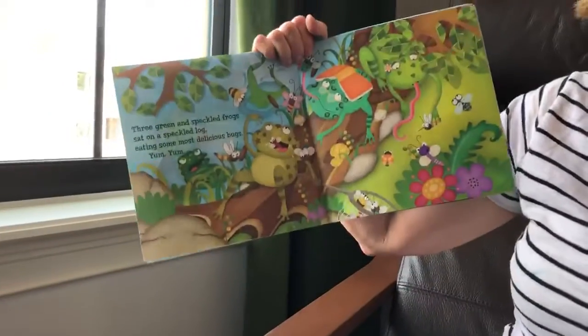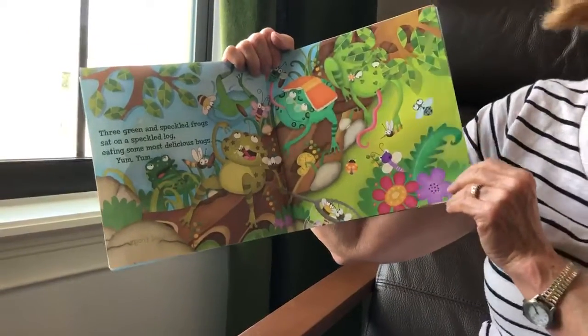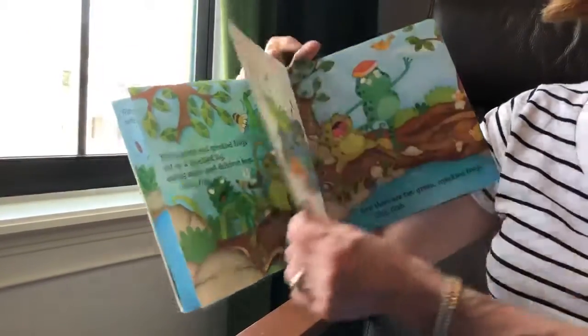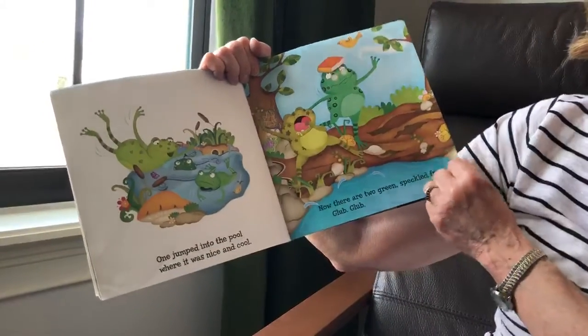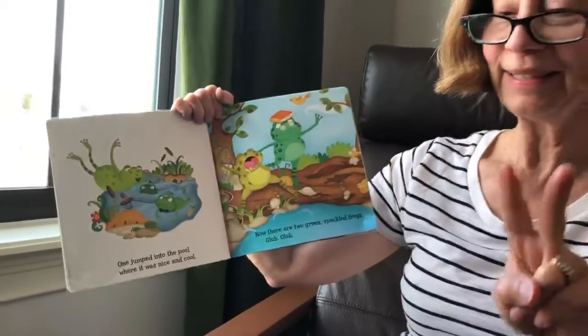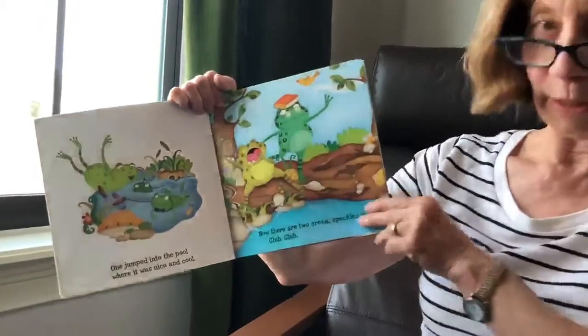Three green and speckled frogs sat on a speckled log eating the most delicious bugs. Yum, yum! One jumped into the pool where it was nice and cool. Now there are how many? Two. Two green and speckled frogs. Glub, glub.